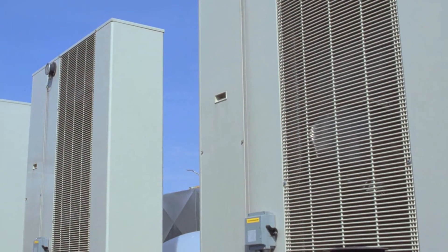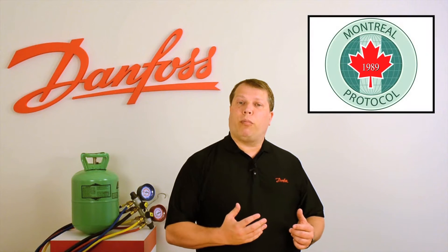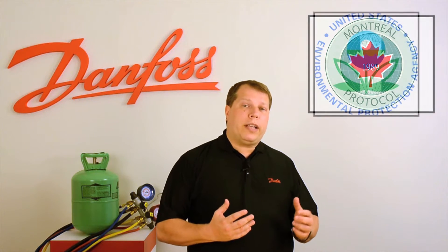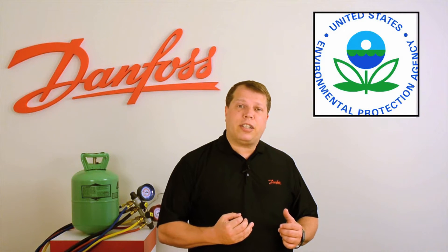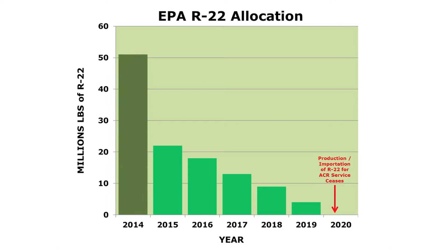R22 is widely used in the HVACR industry. However, as this refrigerant is an ozone-depleting substance, it is being phased out in accordance with the Montreal Protocol. In the USA, the Environmental Protection Agency has established allocation levels for R22 from 2015 through 2020.